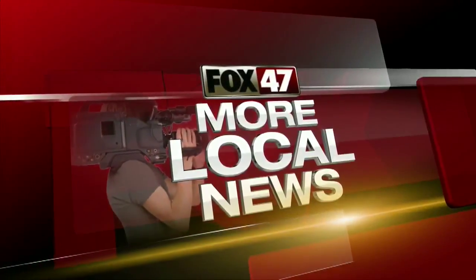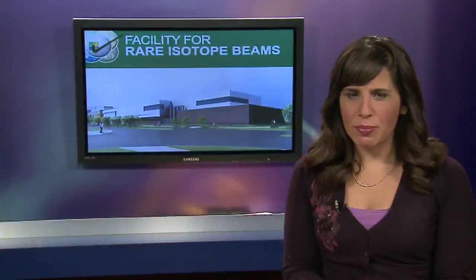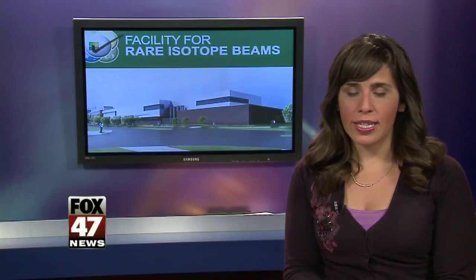Hundreds of people passed the F-RIB construction site on Michigan State's campus, but few truly understand the importance of what's happening behind the fence. As Susan Elkori reports, the facility being built is putting East Lansing on the map as one of the top places in the world for nuclear research.